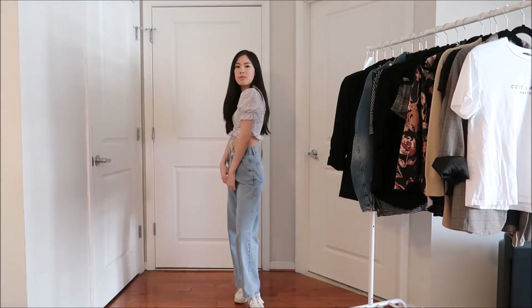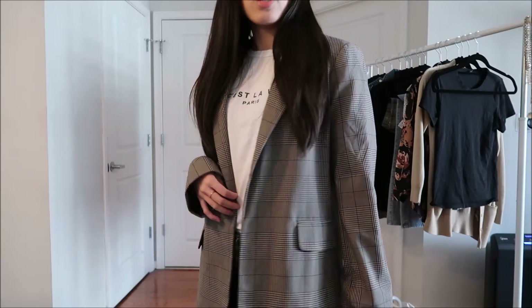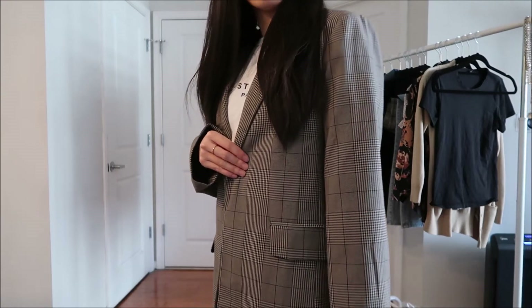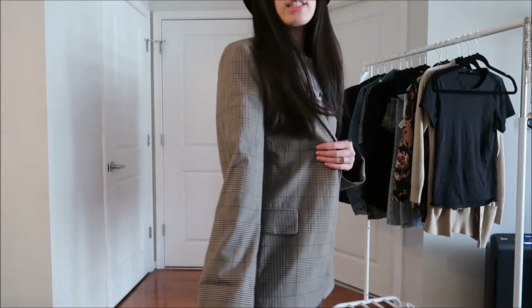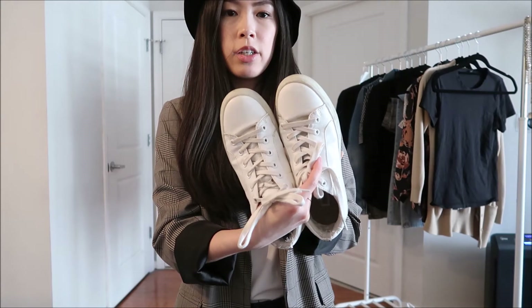For this next look, Jisoo's pairing just a plain white printed tee with a plaid blazer and black jeans. I have this tee from Shein and then this blazer from Forever 21 that's slightly oversized, and she has her sleeves rolled down. I'm not sure what shoe she's wearing in this outfit, so I'm just going to pair it with the Steve Madden white sneakers again for a laid-back casual look. Then I paired it with a black bucket hat — hers isn't quite a bucket hat but I think this gives sort of the same effect.